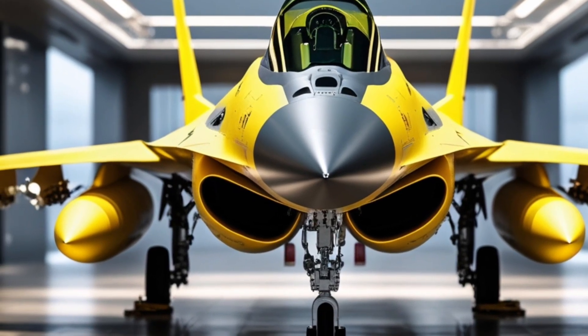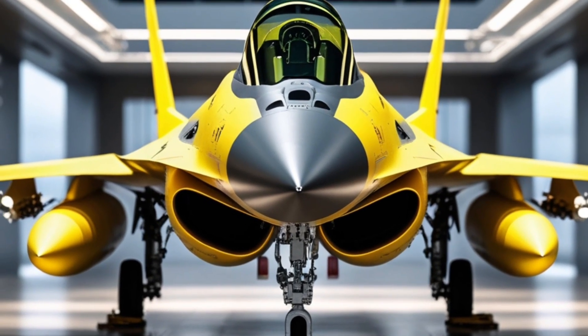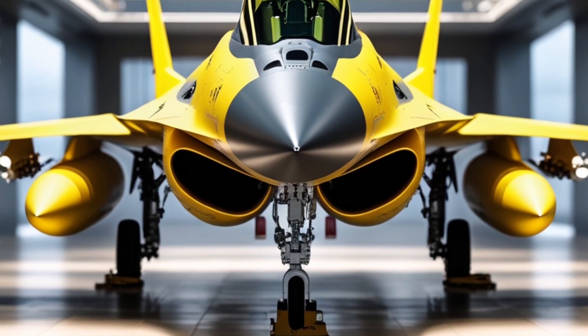You'll also see the airframe has added stealth features, including radar-absorbing coatings and minimized reflective surfaces. While the F-16 isn't a stealth fighter like the F-35, these enhancements help it stay survivable in modern combat environments.